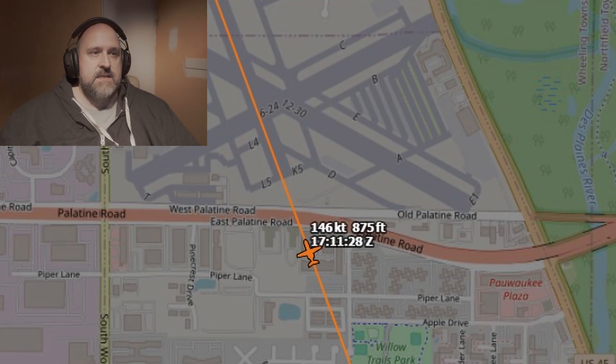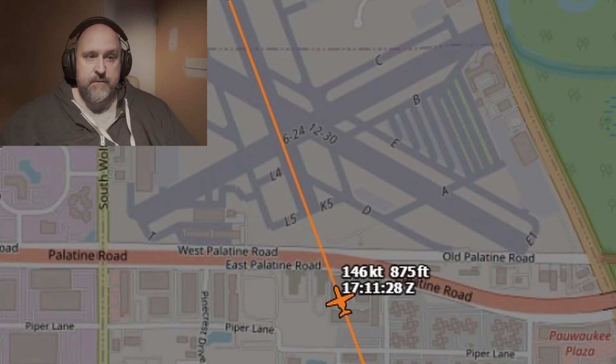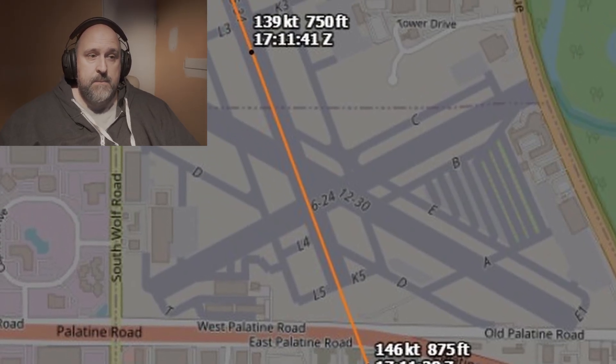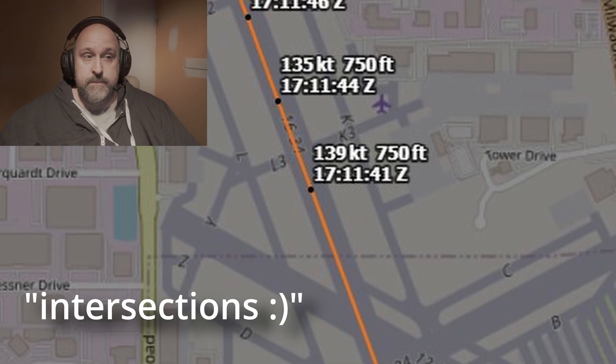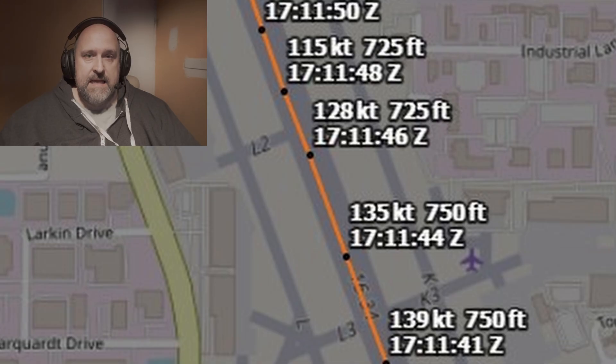At 17:11:28 Zulu, the Gulfstream crossed the runway threshold right at the Lima 5 and Kilo 5 intersection, but it was not ready to land. It was still flying, still fast, still high. At that moment it was probably flying at 143 knots, about 150 feet above the runway — possibly 20 knots too fast and still way too high to flare. So they just kept floating, passing several intersections all the way down to Lima 2 and Kilo 2, where they were still airborne.